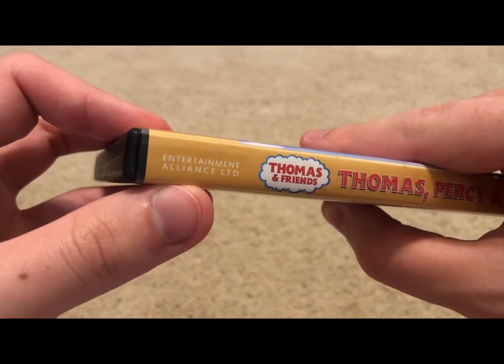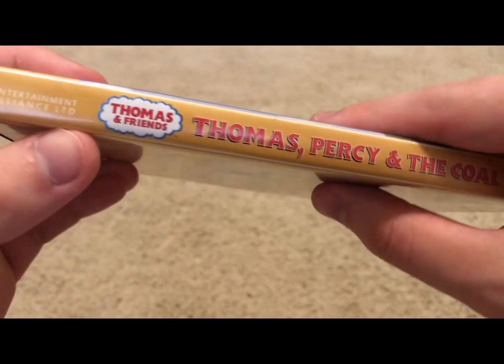Here we have Entertainment Alliance. And scrolling down here, UK and Ireland ratings.